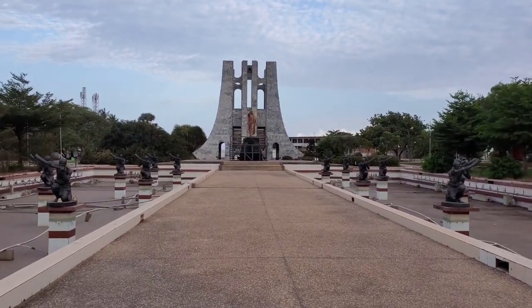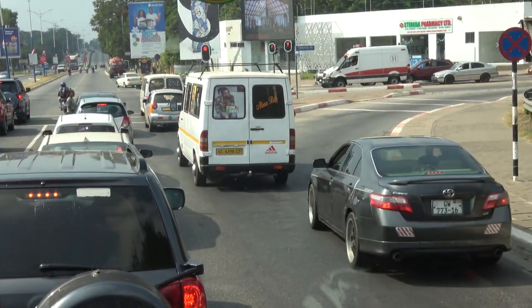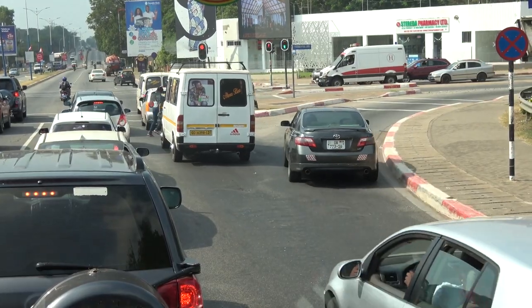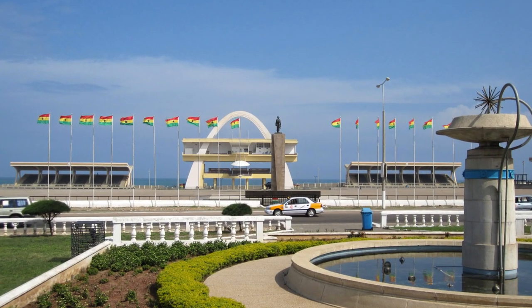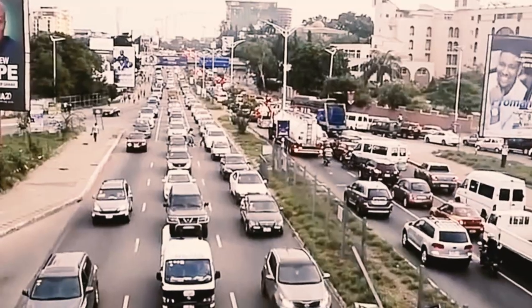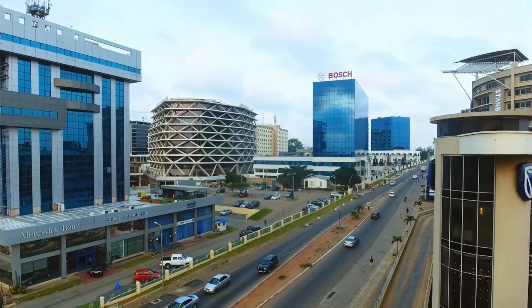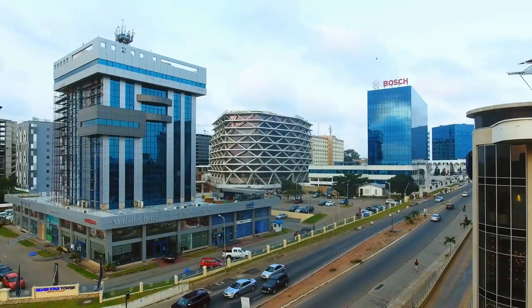Ghana has taken it upon herself in recent years to carry out development projects that will bring the country to the same level of development as other countries such as Nigeria and Kenya. Because Accra is the country's capital, it is only natural that these initiatives begin there. Stay tuned to Africa Reloaded for more exciting and thrilling videos. Thank you.